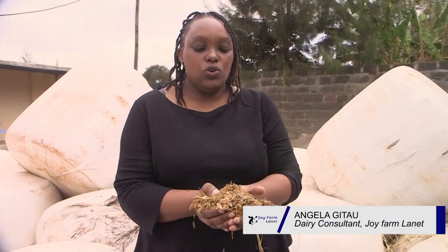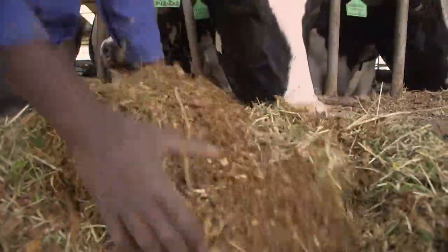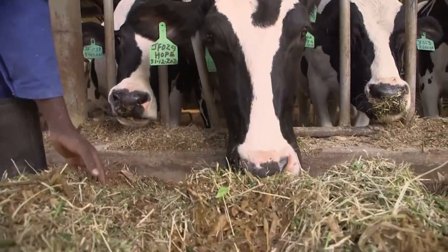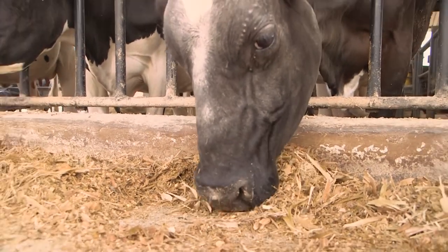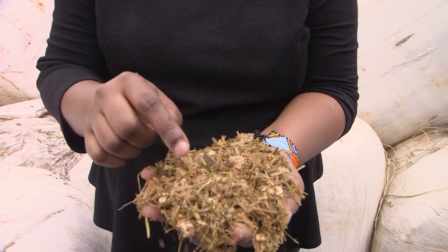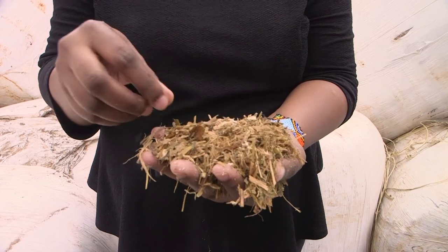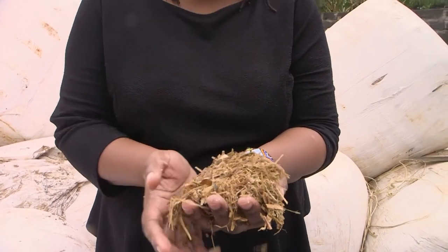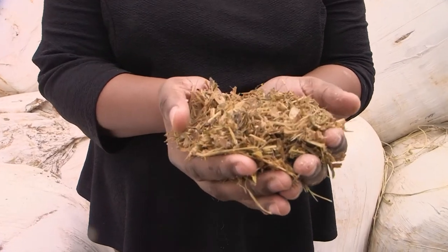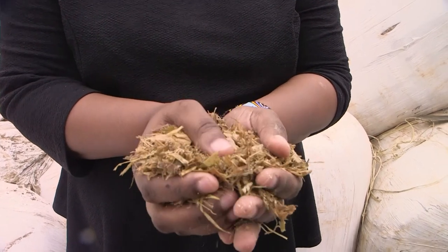For silage, we usually look at a few things. We look at the chop size and you can see that this is a very good chop size. Even when we are mixing together with the other forages, the cow will not be able to select. So this is a very good chop size and we can even see some crushed kernels inside. This means it was whole plant silage. Then we check what is the color — this is good quality color. It's supposed to be golden brown, and this is what we recommend.